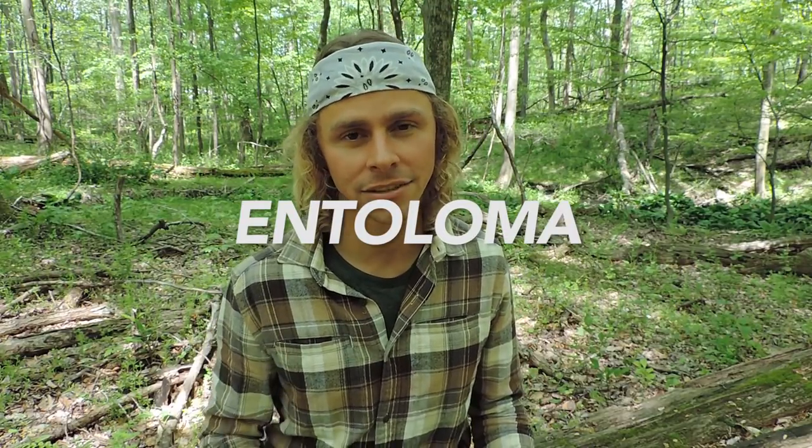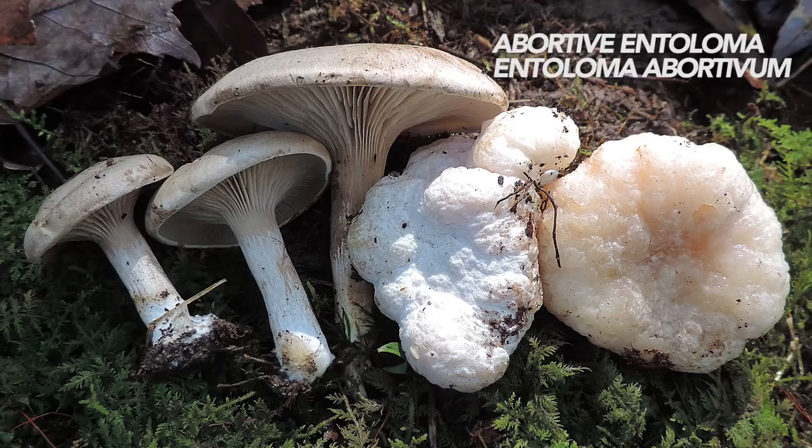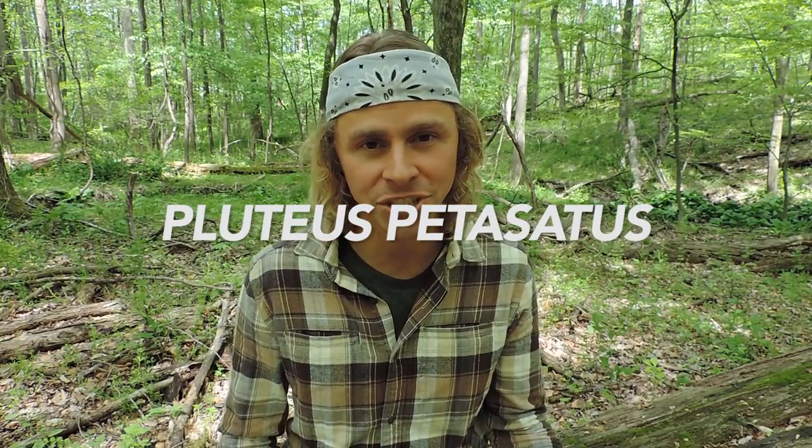One key lookalike genus is Entoloma — you might confuse Pluteus cervinus for an Entoloma mushroom, and you don't want to do that because several Entoloma species are toxic. Entoloma mushrooms do deposit pinkish spore prints similar to Pluteus cervinus; however, those mushrooms are typically terrestrial — they grow out of the forest floor away from wood — and their gills are directly attached to the stem, whereas Pluteus cervinus does not have attached gills.